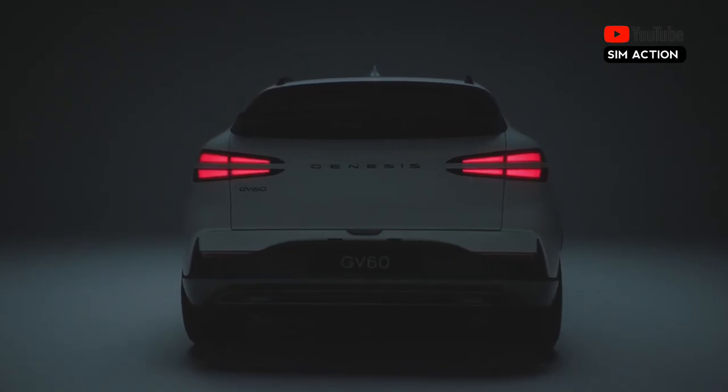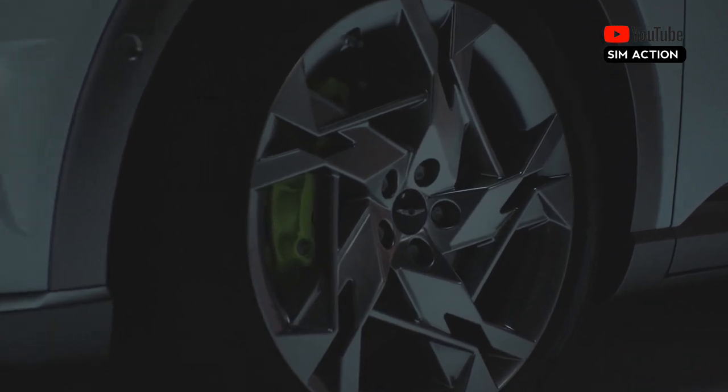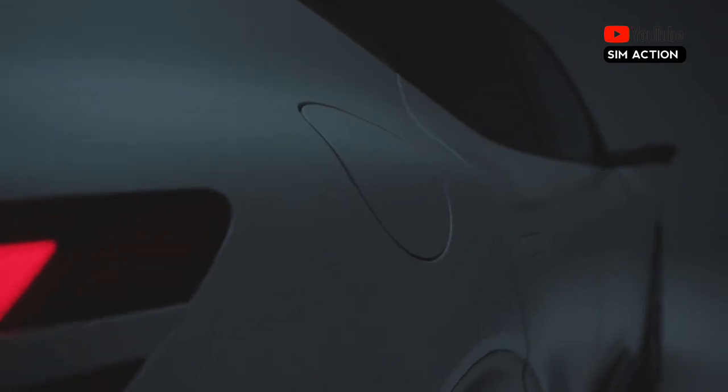Genesis' first attempt at a luxury EV SUV hits the sweet spot, but its range and price are under threat from a slew of more inexpensive 300-mile-plus contenders.